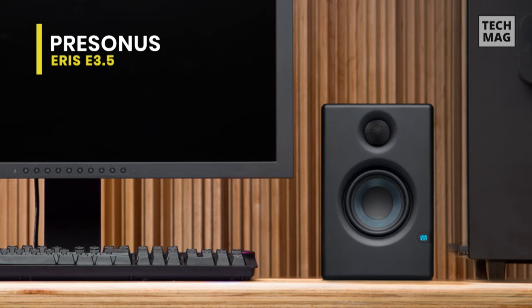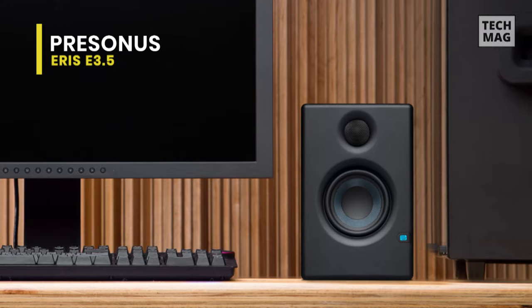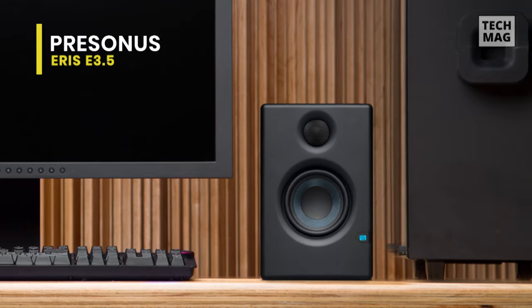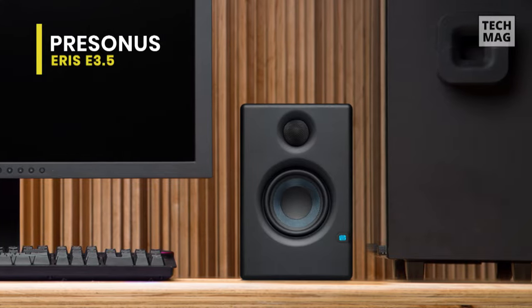By design, they look as great as they sound. And for protection, it incorporates RF interference, output current limiting, over-temperature, and turn-on/off transient protection.